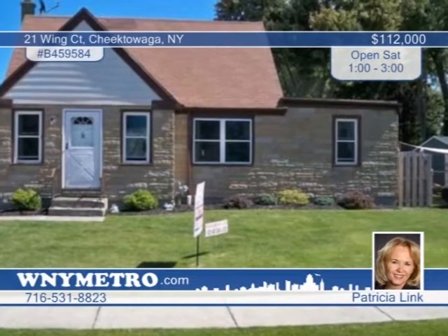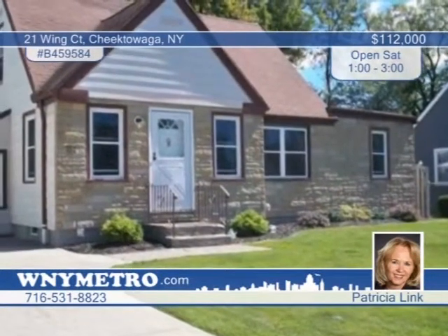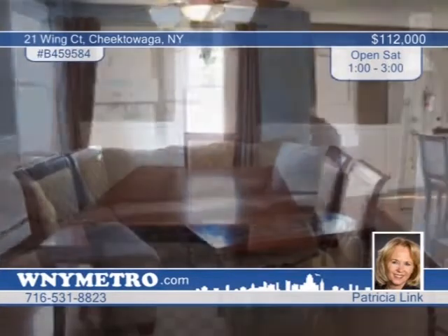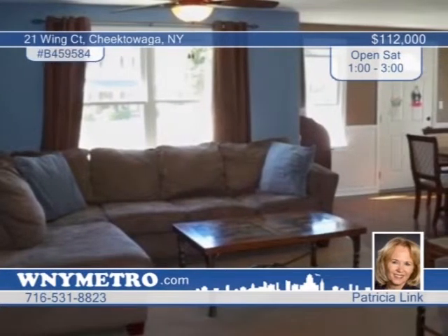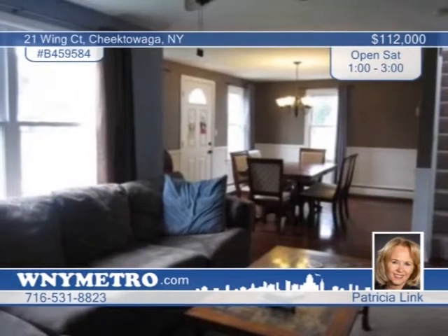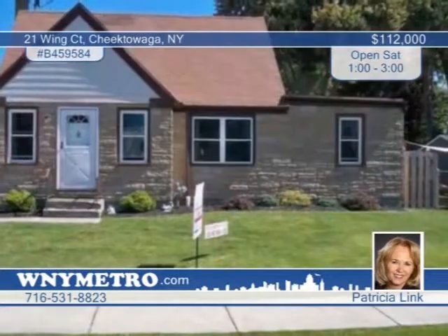Attention first-time buyers — look no further. This is your perfect starter home. Stop by to see this maintenance-free three-bedroom cape located on a quiet cul-de-sac. This impeccable home features beautiful refinished hardwood floors, spacious rooms, and too many updates to list. The carpet is newer, AC installed in 2012, and the bath has been updated with a jacuzzi tub for relaxing. Hurry — this spectacular home won't last. Call now for your personal showing with Patricia Link.